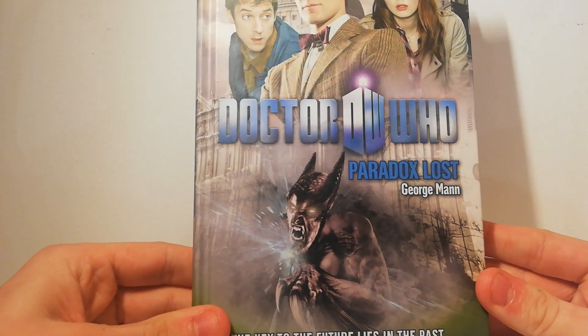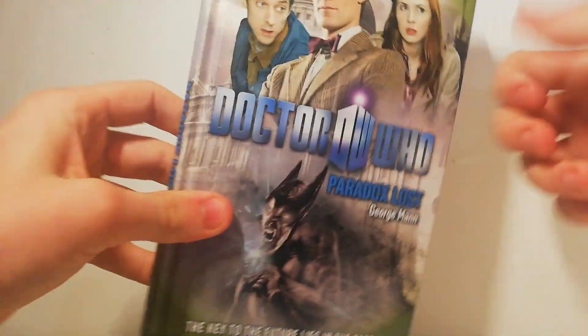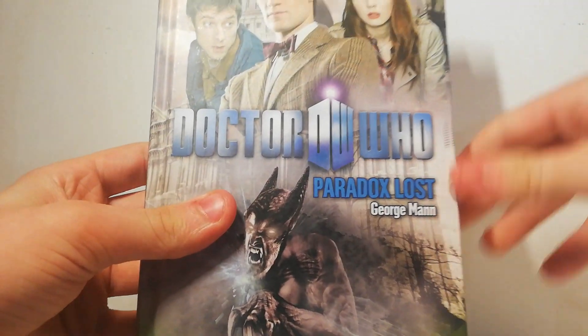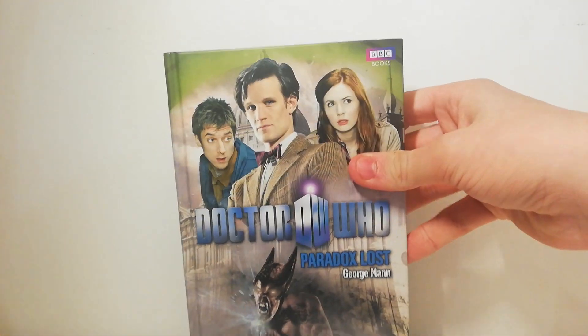The last book I got was Doctor Who: Paradox Lost. It's a hardback and I believe this was a pound as well — pretty decent buy. Very happy to find this to add to my Matt Smith collection.